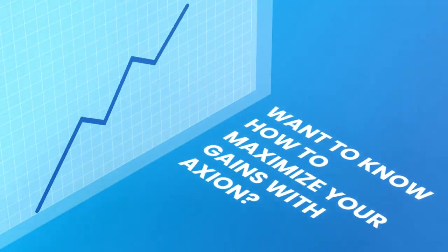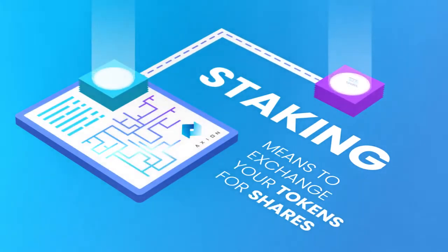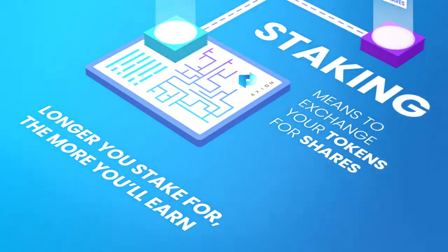Want to know how to maximize your gains with Axion? It's a simple process called staking. As mentioned in our introductory video, staking is the process of exchanging your tokens for shares. Simply put, the longer you stake for, the more you'll earn with Axion.